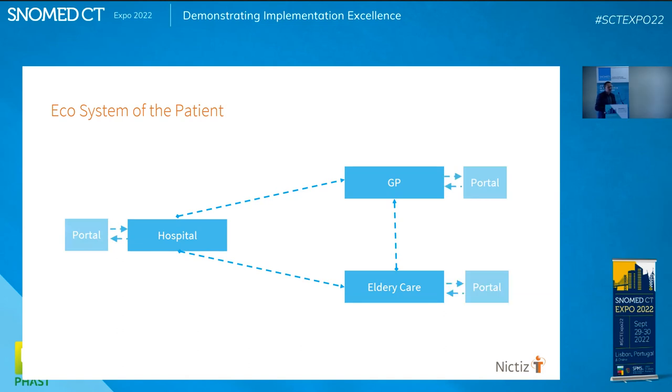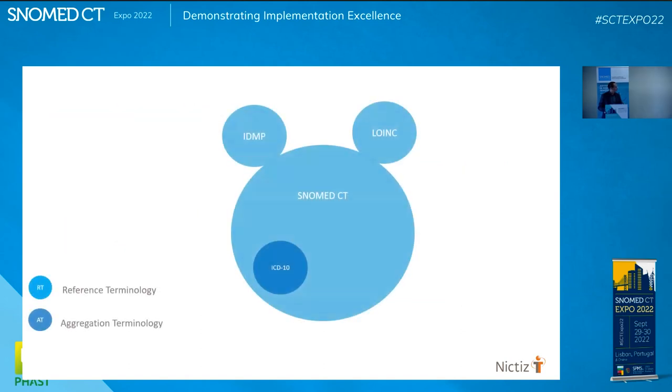They all have patient portals to inform their patients, one to one. Now we also have personal health records, which becomes the ecosystem for the patient. I call it the Mickey Mouse model: SNOMED, LOINC, and IDMP for pharmacy together give you the reference terminology as the base vocabulary. On top of that you need aggregation terminology; we use ICD-10 for statistics, which is mapped to SNOMED. We're aiming at this model — it's not there yet because there are local standards to map.